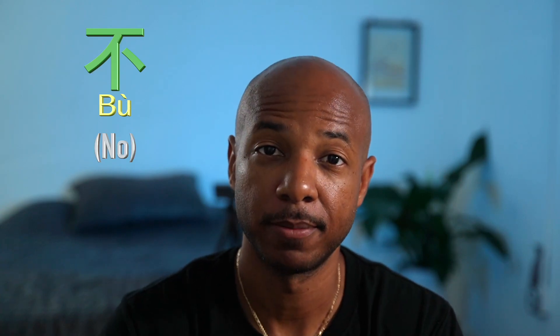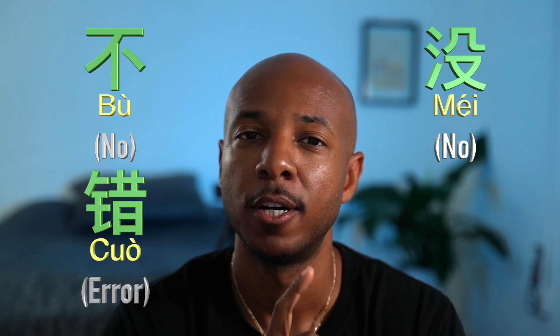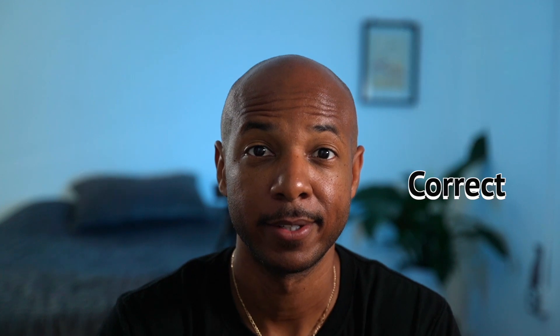不 is no. 没 is no. 错 is error or mistake. 不错 means good. 没错 means correct.